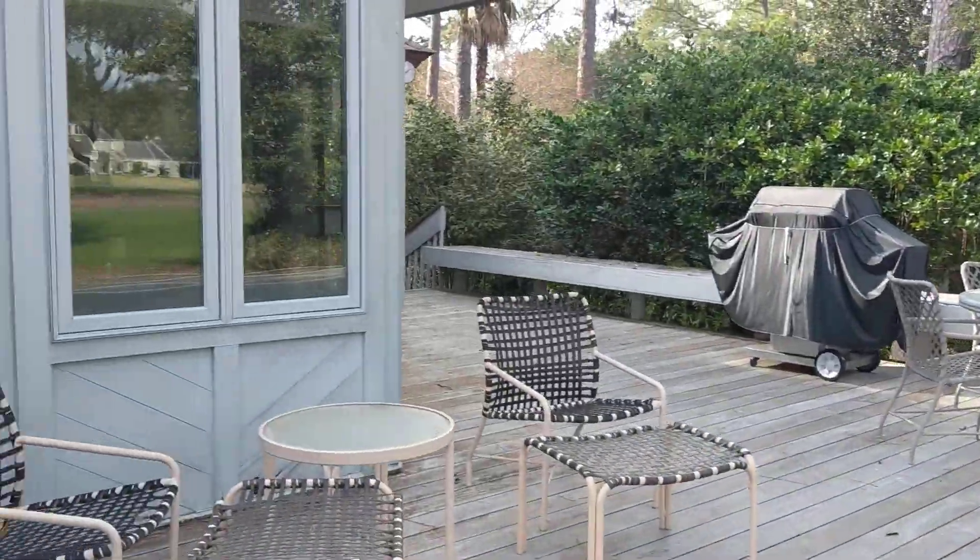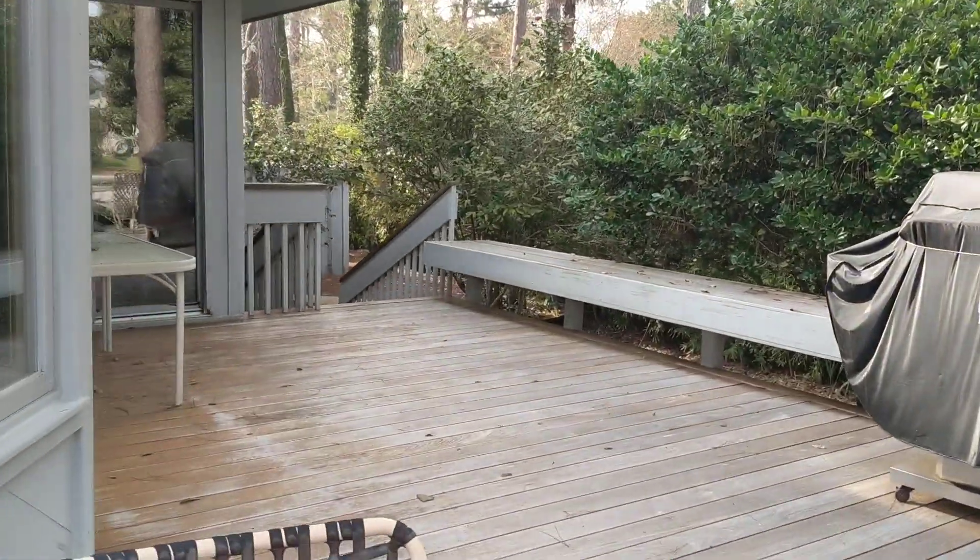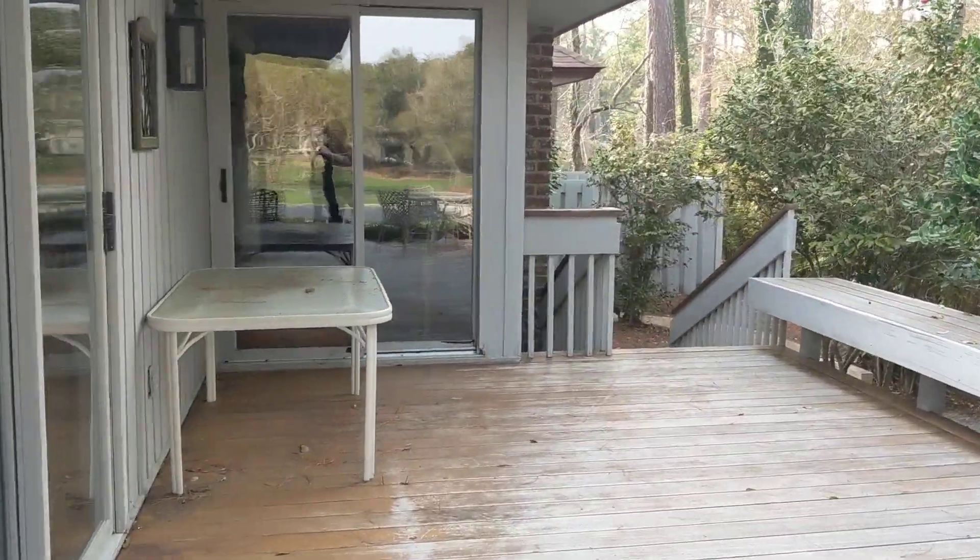There are some areas of rot over here. This door is probably going to need to be completely replaced, and I'm sure that there are other doors and windows over here as well.